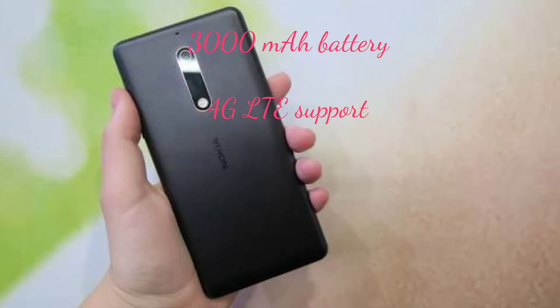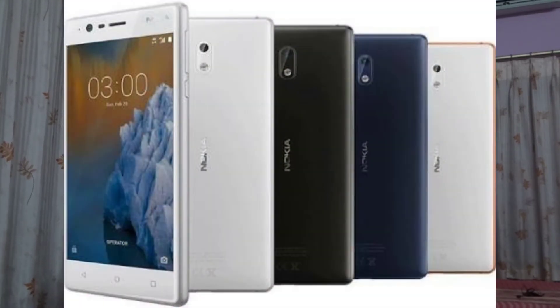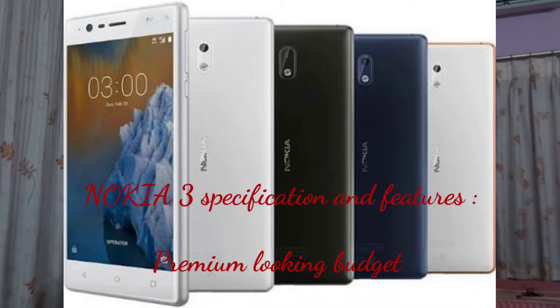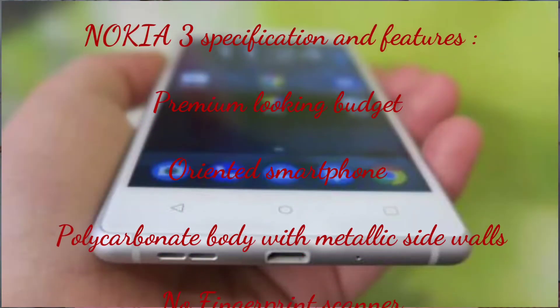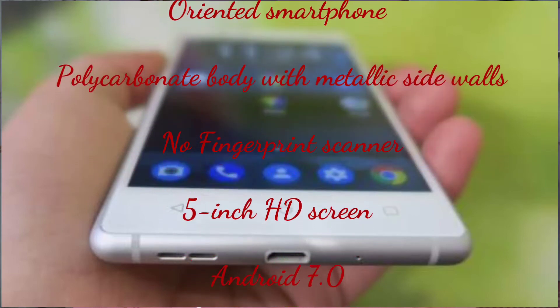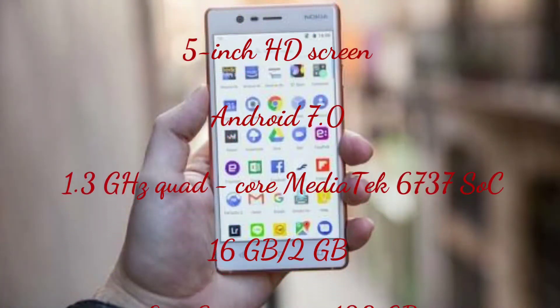That was the budget-oriented, premium-looking sub-compact smartphone from Nokia named Nokia 5. Now, the Nokia 3 is for those who want a premium-looking phone on a very tight budget. It will be launched in the 9,000 price bracket and will feature a 5-inch HD screen, though there will be no fingerprint scanner.